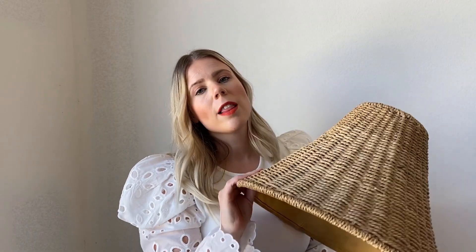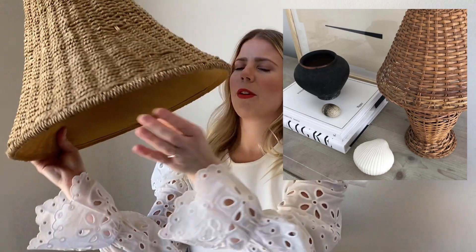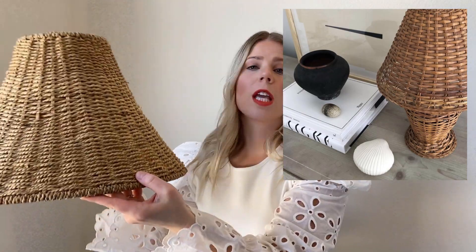Piece number one: I love this rattan look that's coming back in. I don't have a lamp for it yet, but I'm thinking something really minimal and modern — maybe black. I'll keep my eye out and make sure it's the right proportion for this lampshade. This was three dollars, and it has some wear, but I think that just adds to the personality and the lived-in look of it.